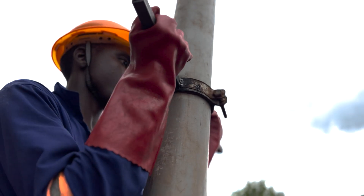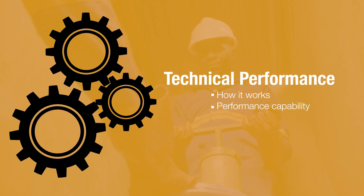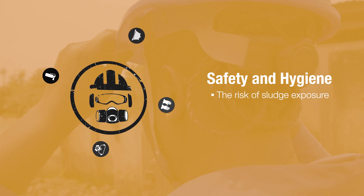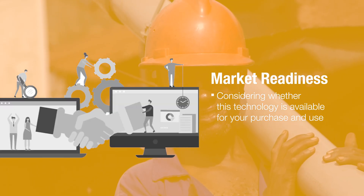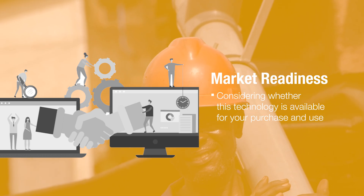When considering your technology selection, there are four important criteria to consider: technical performance, including how it works and its performance capability; safety and hygiene, that is the risk of sludge exposure; financials, looking at the capital and operational expenditure of running a business using this equipment; and market readiness, considering whether this technology is available for your purchase and use.